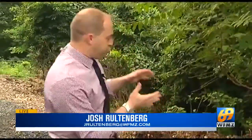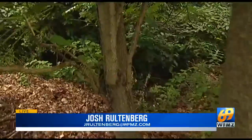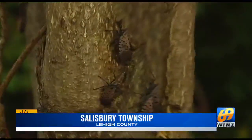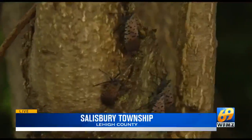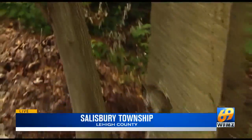These things are everywhere. Take a look at this tree right here — you can see a bunch of them just grouped together. As we speak, they are killing this tree, and the problem is that they are everywhere. There's no good way to actually get rid of them, and this isn't the only thing that they're attaching themselves to.